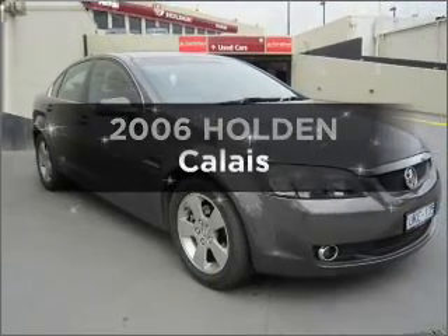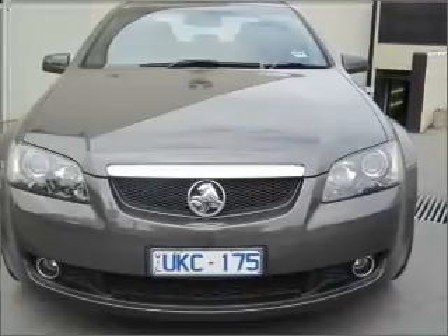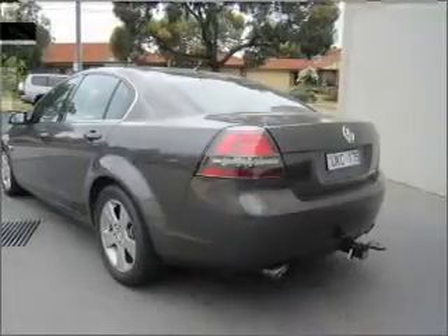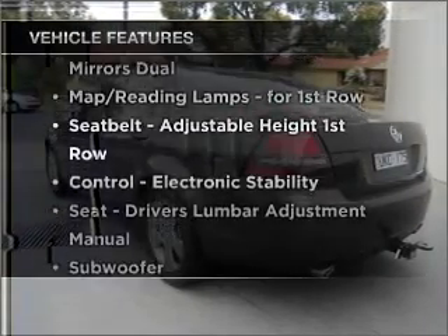Interested in a 2006 Holden Calais? If you're looking for a vehicle with great attributes, look no further. Plus enjoy these notable features that are included in this ride.